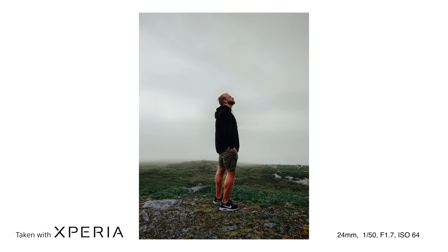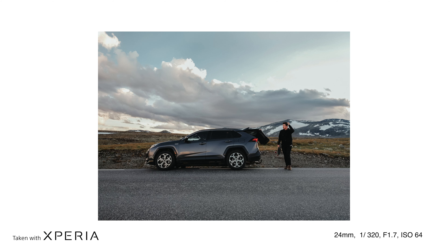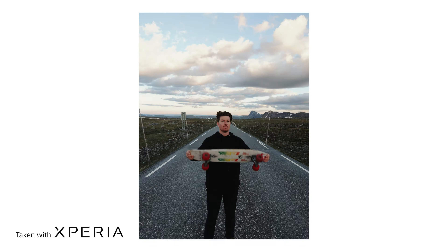On the photo side, we got a 20 frames per second burst mode, which is really nice if you want to capture some action moments. I took some photos of Marcus throwing his longboard in the air, and I was able to get some cool moments with the burst mode function.